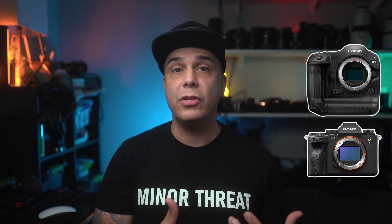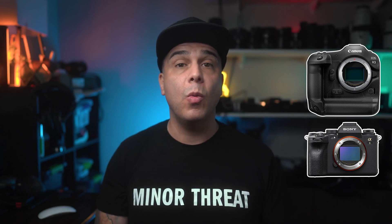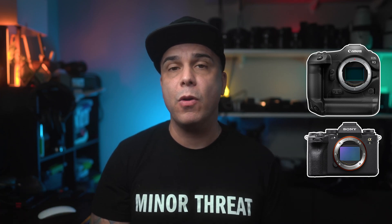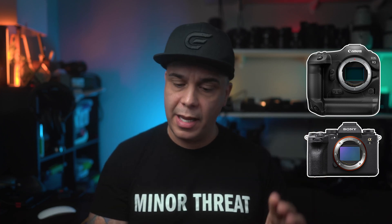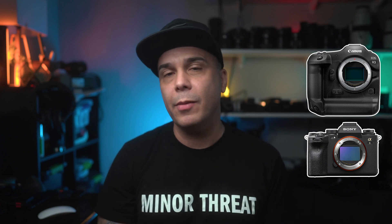By releasing the R3 first, it allows Canon to release a camera with exact, similar, or even more powerful features than the Sony A1. This is a really good spot for Canon because they can match the burst speed and the megapixel count, but at the same time introduce new technologies — which is what we're going to talk about next.